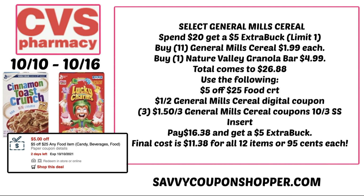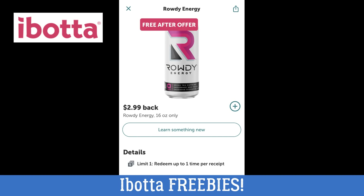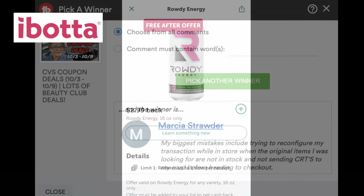You're going to pay $16.38, get a $5 extra buck, for a final cost of $11.38 for 12 items, or $0.95 each — a great stock-up deal for food at CVS. If you're using that $5-off-$25 food CRT, remember beverages are included. If your store carries certain freebies through your Ibotta app, when you purchase a particular drink for $1.49, you'll earn $1.49 back. Also, the Rowdy Energy Drink — purchase it for $2.99, redeem to Ibotta, and you'll get $2.99 back in your app. Just a couple of easy Ibotta freebies to look out for.